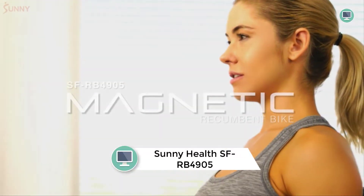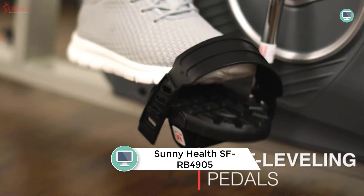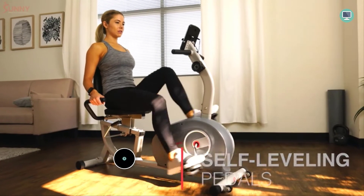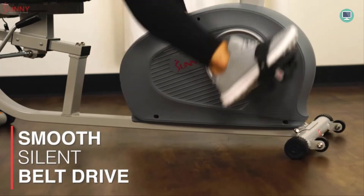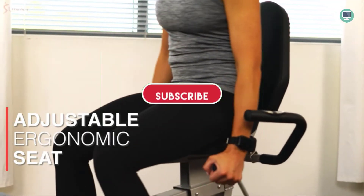Number 4: Sunny Health & Fitness Magnetic Recumbent Exercise Bike SFRB-4905. The Sunny Health & Fitness Magnetic Recumbent Exercise Bike is a great way to get in shape. It has 8 levels of magnetic resistance and a computer that displays time, distance, RPM, speed, calories burned, and pulse.